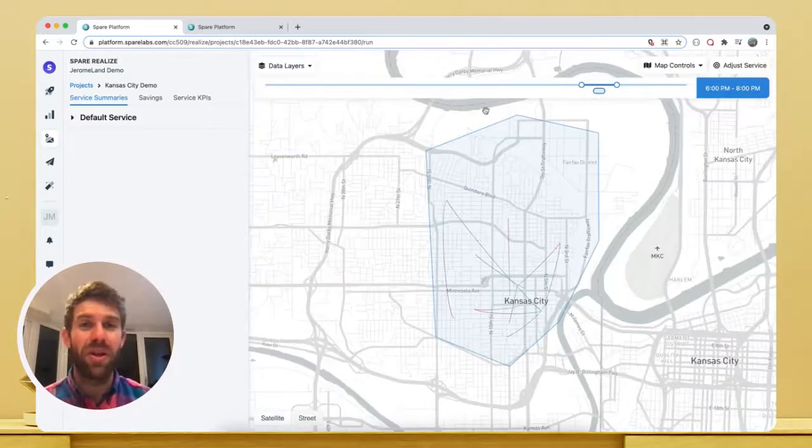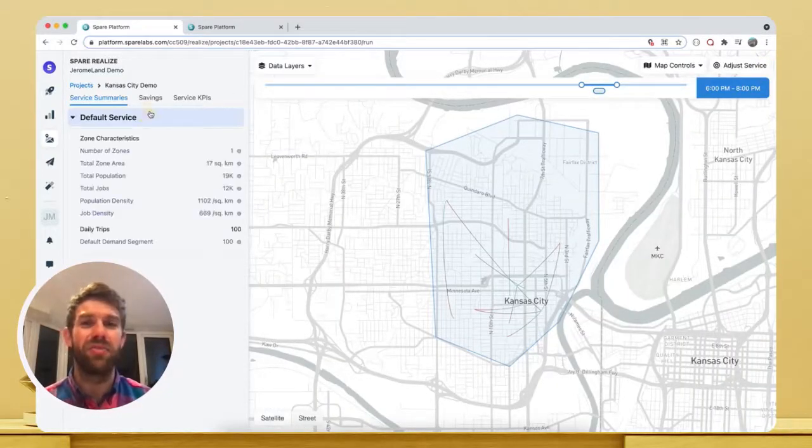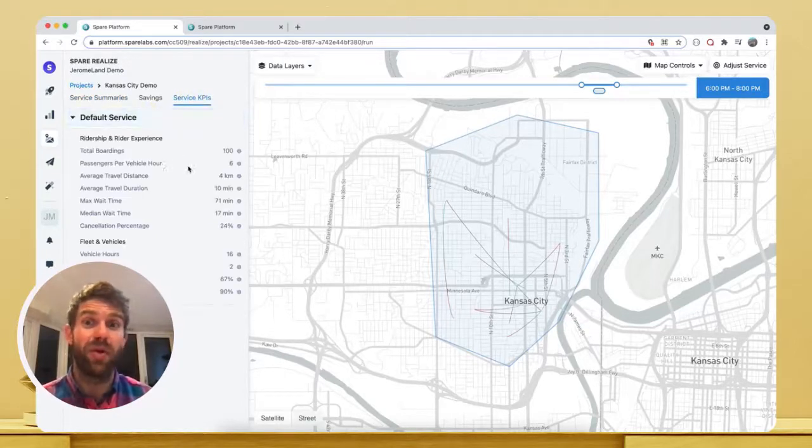In the background, Realize is crunching the simulation we've just built and we immediately get results. This allows us to quickly understand what's working in our simulated service and what might not be working so well. For example, we see that our wait times are pretty good here and our efficiency is fairly high, as you can see from the average passengers per vehicle hour count.